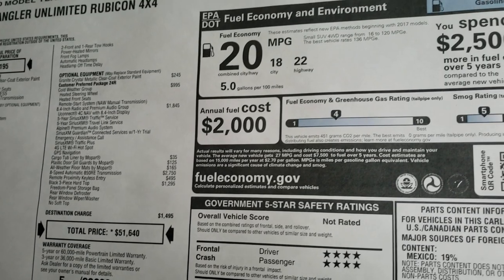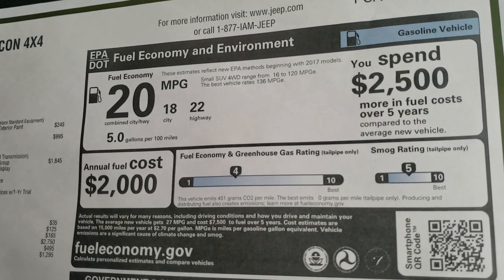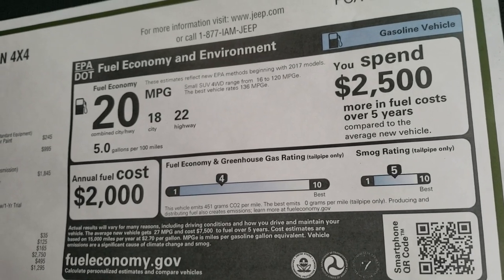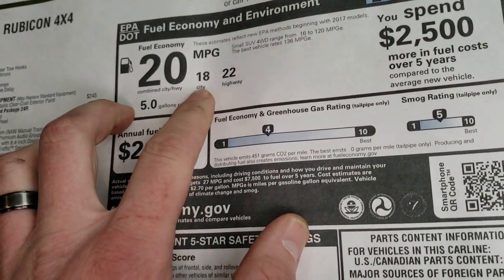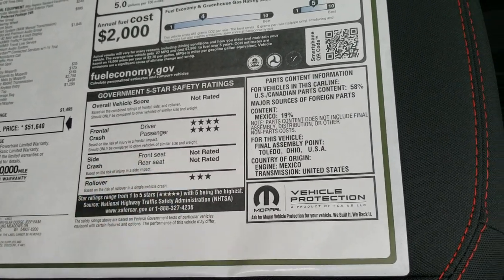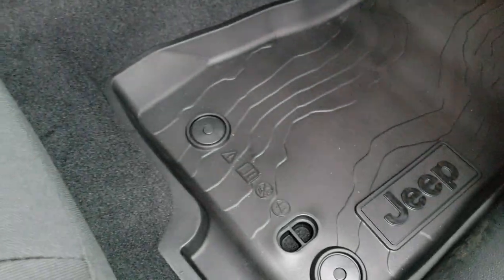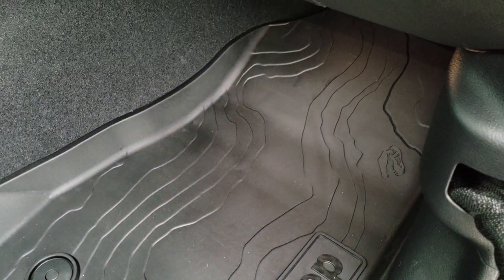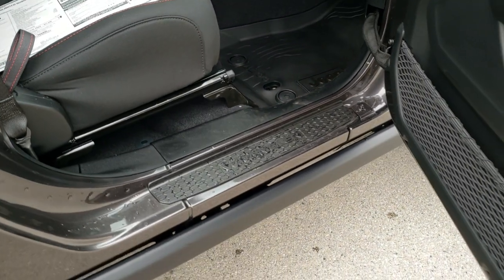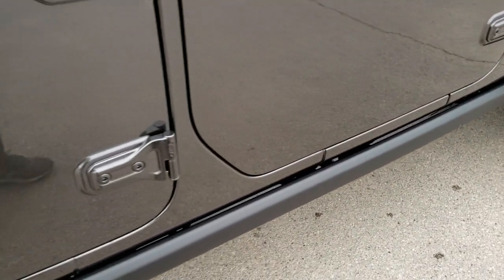If you want to check out all the pricing on this Jeep, in the upper right hand part of the screen there's a link to this VDP on our website so you can see all the pricing, discounts, and rebates. 22 highway, 18 city for an average of 20 MPG, and you get a 4-star front crash test rating and a 3-star rollover. There are those topographical all weather floor mats on there — I love the all weather mats that Jeep puts in their vehicles now, they are awesome.